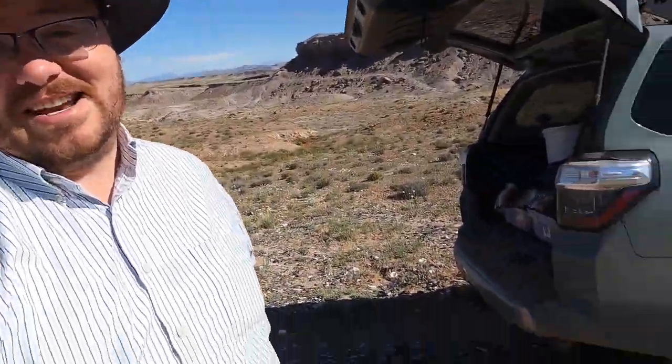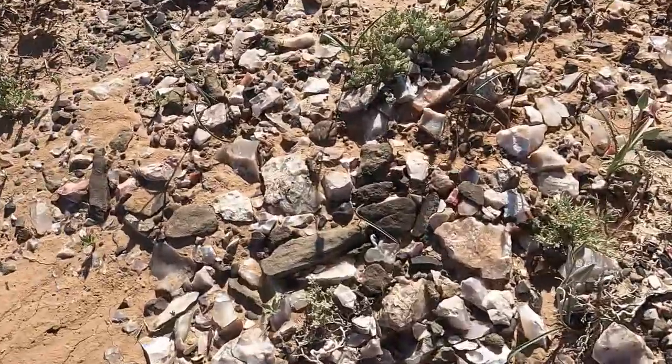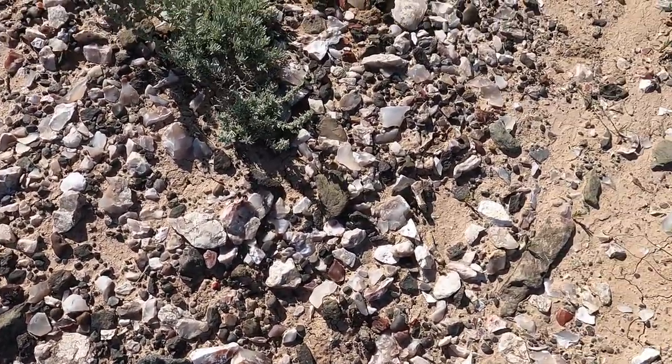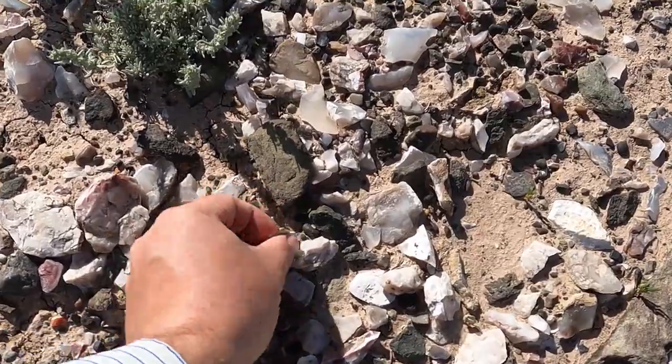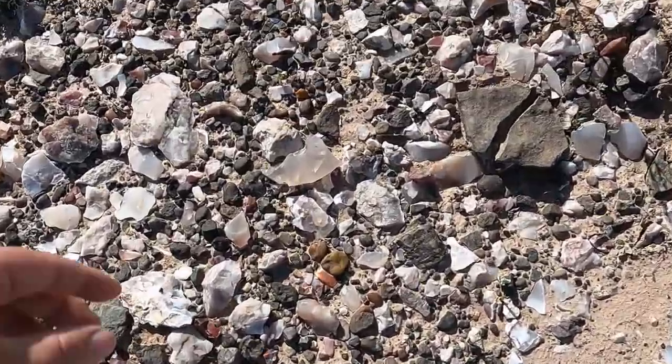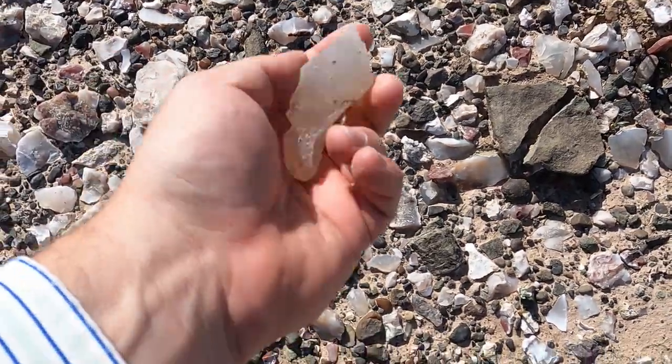This stuff is everywhere — just look at that, littering the ground. You're just trying to find the really good pieces where you get some of the nice red inside of the white or colorless. And there are some really clear pieces out here relatively.